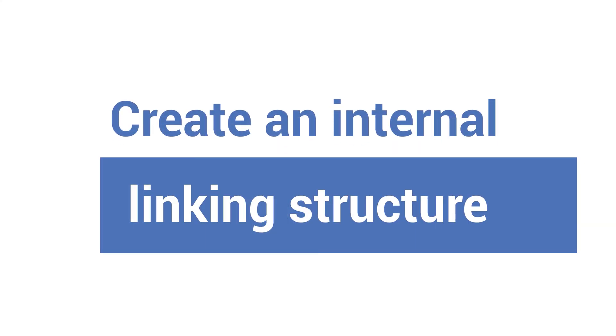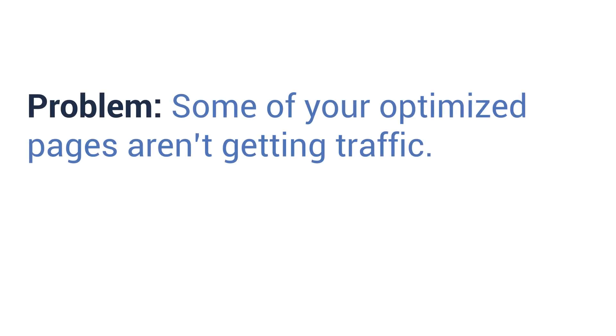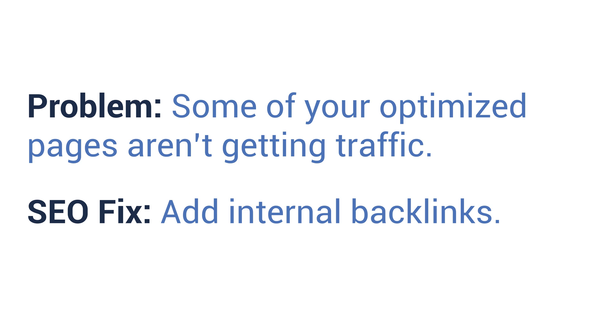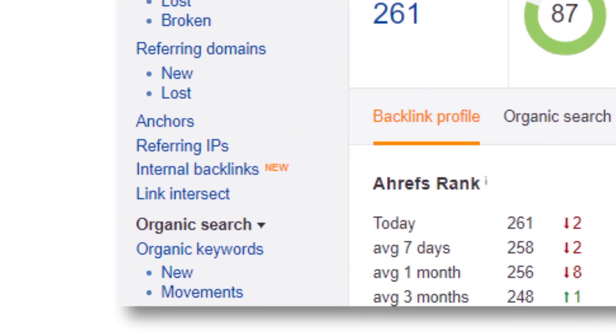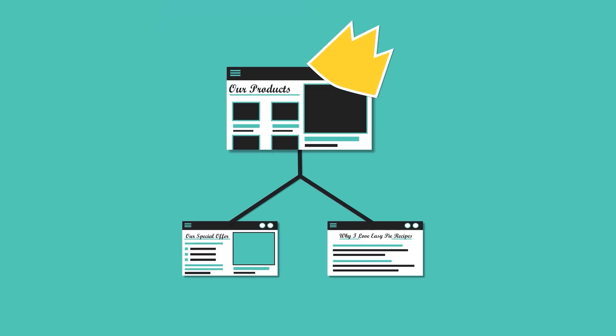Number seven: create an internal linking structure. Problem: some of your optimized pages aren't getting as much traffic as others. SEO fix: add some internal backlinks. Sometimes your page could use a little boost. If you use a tool like Ahrefs, you can see how many pages on your website are pointing to the page in question. Internal links can help create a hierarchy of pages on your website — the more links a page has pointing to it, the more important it seems to Google. Use them on pages where it makes sense, not just randomly. Internal linking can also help crawlers find pages on your site by following links from one page to another.